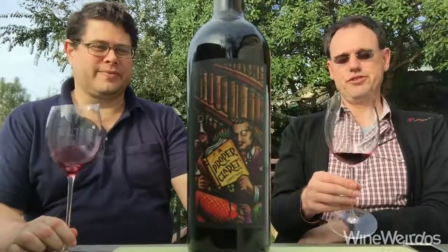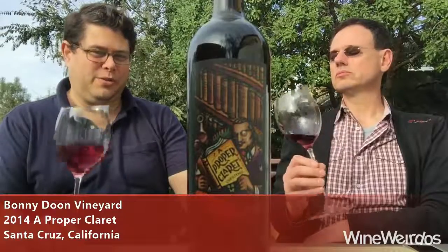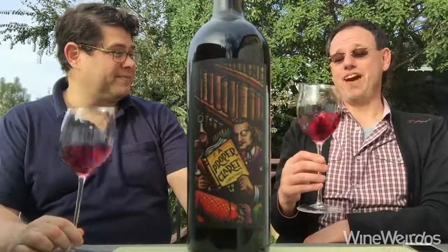Mike for Wine Weirdos. Christopher. Let's check out 2014 A Proper Claret. This is from Randall Graham, Bonny Doon Vineyard fame. Big fans.